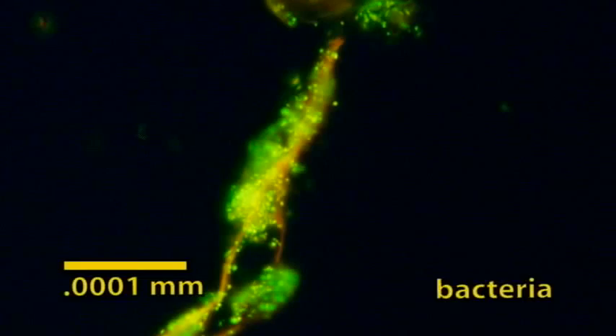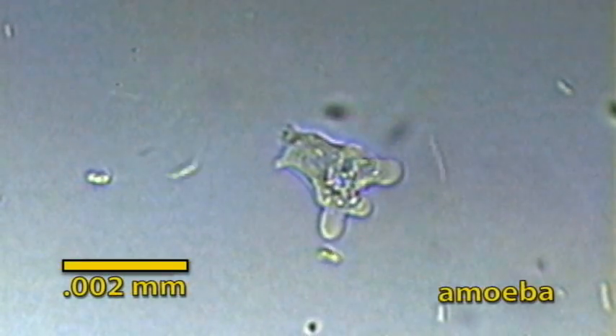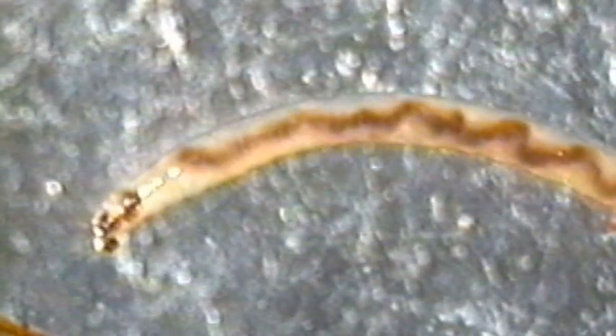Vermicomposting relies on earthworms, but the worms don't do it alone. The compost food web is an underground ecosystem fueled by decaying organic matter — most of the action is microscopic. Single-celled bacteria and fungi are the primary decomposers. Protozoans graze on bacteria and help cycle nutrients. Earthworms ingest organic matter and microbes and excrete casts, which in turn stimulate additional microbial activity. You can almost think of the earthworms as microbe farmers.